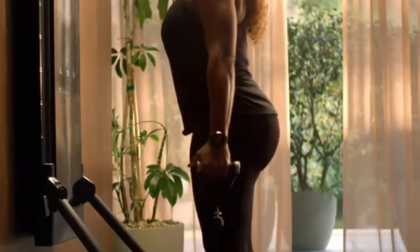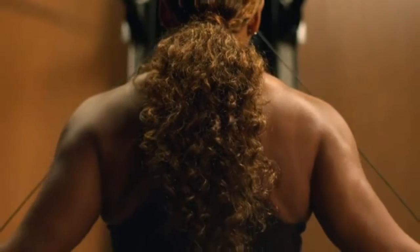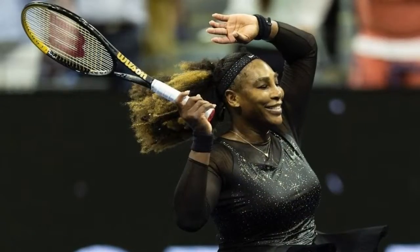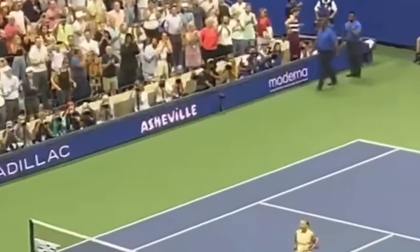Believe it or not, this 90s inspired look is one that was also trending on TikTok not so long ago. So if you too want to make like Serena, then why not get your hands on the trusty device that was most probably used. We're rooting for you and your incredible hair looks, Serena.